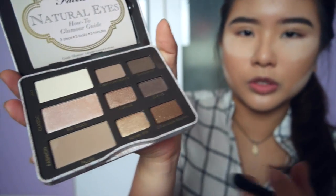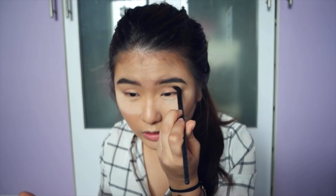With the e.l.f. contour brush, I'm going to go in with Nudie, which is right here — just deepen the crease a bit. Not much work needs to be done here. I'm going to just lighten it again, going back with Heaven.